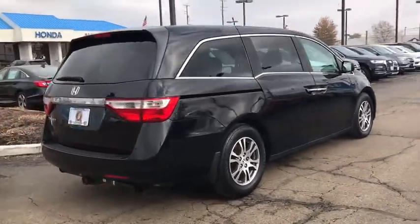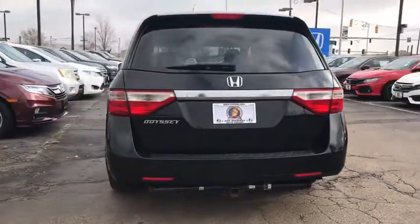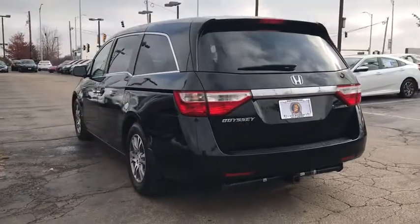Traction control, dual airbags, power steering, alloy wheels, four-wheel disc brakes, AM FM CD, MP3 radio.